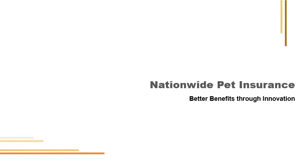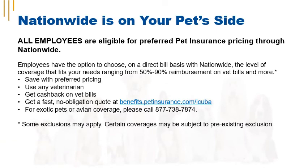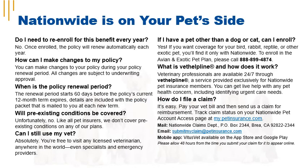Pet insurance is available from Nationwide. All employees are eligible for preferred pet insurance pricing through Nationwide. You'll have the option to choose, on a direct bill basis, the level of coverage that fits your needs, ranging from 50% to 90% reimbursement on vet bills and more. Visit benefits.petinsurance.com/iCuba to find out more.